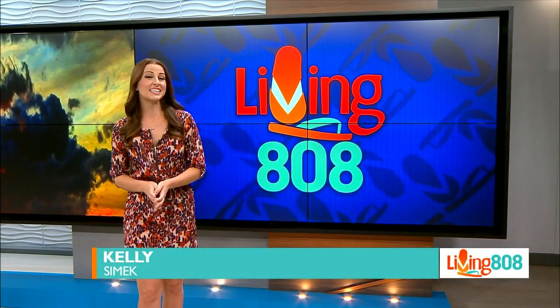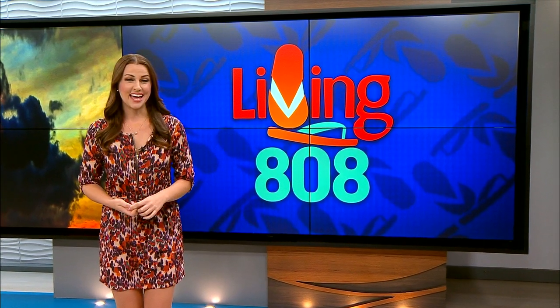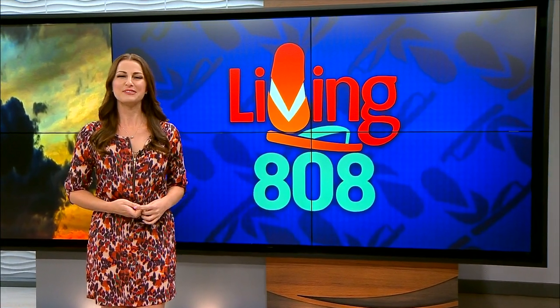Welcome back to Living 808. If you need a little bit of energy to power up your life, our friends at Battery Bill can help. And Mikey got a chance to get all the powerful details.